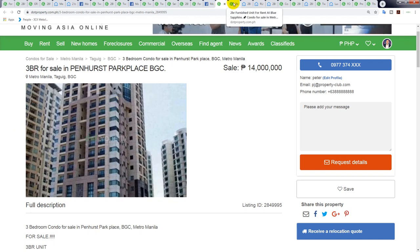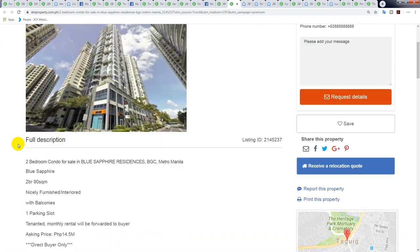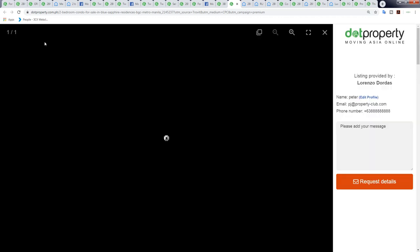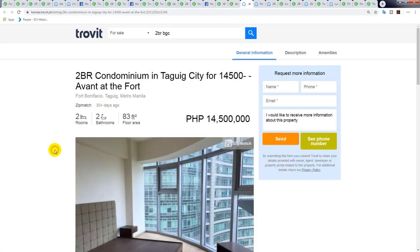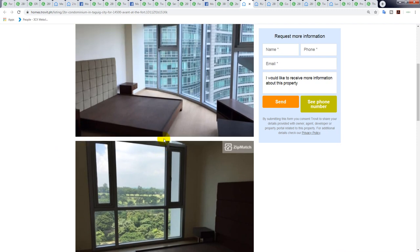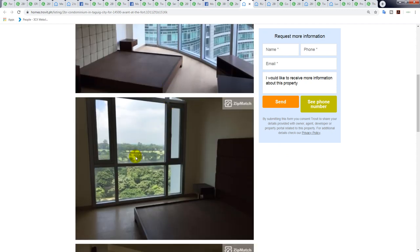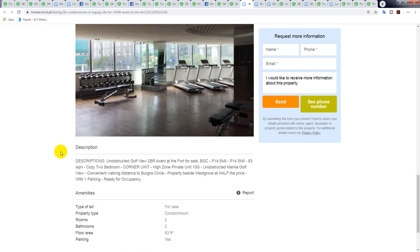Blue Sapphire — I always admired this building. Two bedrooms, 90 square meters with one car slot, at roughly 140,000 peso per square meter — actually quite good value. Moving along: the Avant at the Fort, two-bedroom, 83 square meters at 14.5 million. Look at those floor-to-ceiling windows, high ceilings, overlooking the golf course — beautiful unit. I've always liked the Avant building, right in front of the golf course, and it comes with one park.